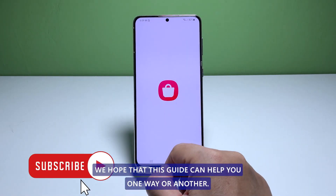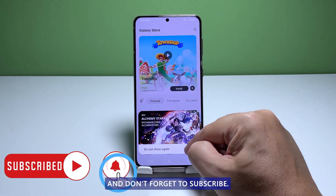We hope that this guide can help you one way or another. Thanks for watching and don't forget to subscribe!